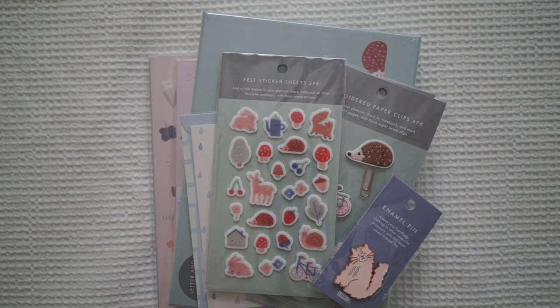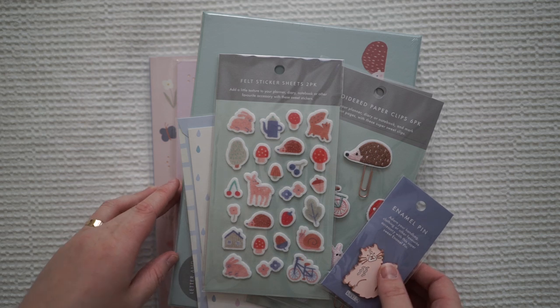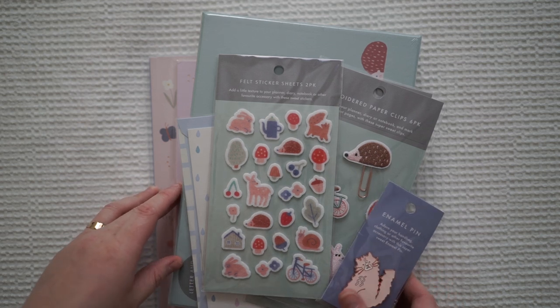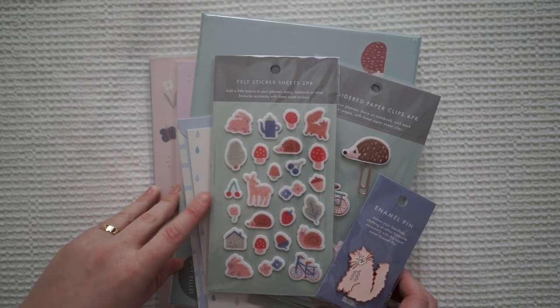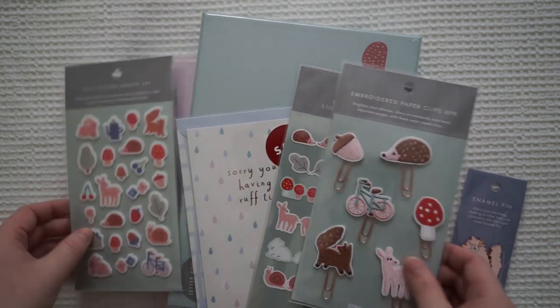Hi guys and welcome back to my channel. Today I have a Kiki K haul for you. I went in the other day to get a present for a work colleague because she was leaving, and oh my goodness, they have a new collection and this is the cutest collection.